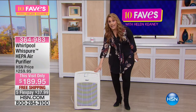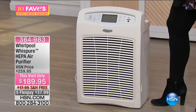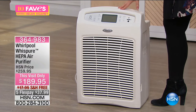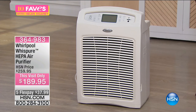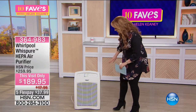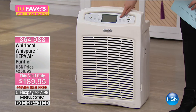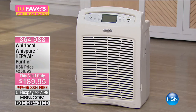This isn't a permanent filter — you do have to change it, but only once a year. A consumer publication has rated this year after year as the number one best choice for air purification. That recommendation really sold me on it. It's free shipping and handling, a big sale price, five flex payments of $37.99, and you're saving $70 today. It comes with a remote control so you can use it from across the room. The display is very easy — there's power, sleep mode, speed control, timer, and timer adjustments.